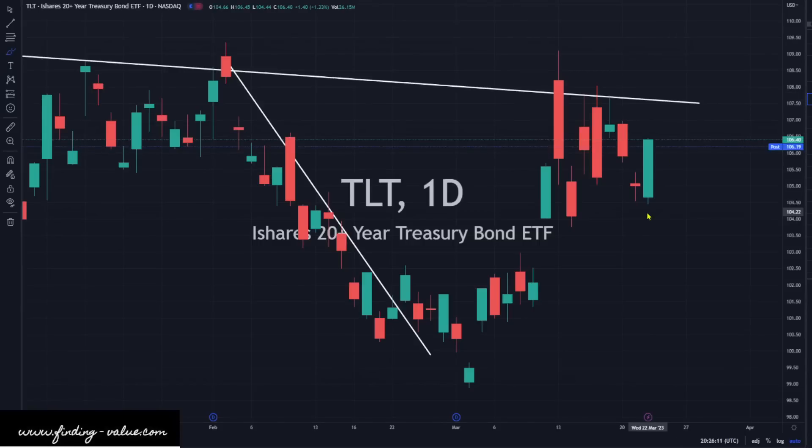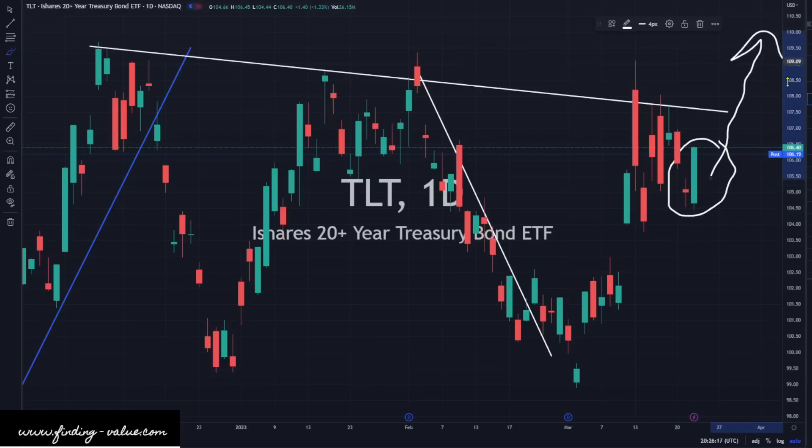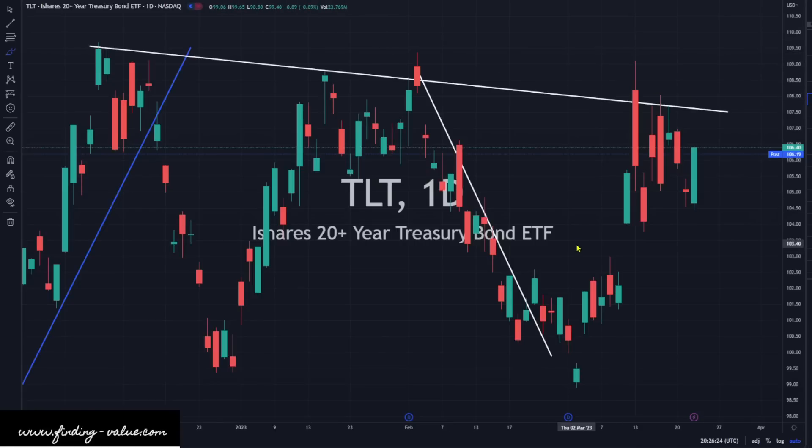Bond prices are heading higher. It looks pretty strong here — this is a reversal candlestick today, and it looks like it wants to go higher, or at least it'll try to push through that resistance line we've got up there. So that's what we've got for the setup in terms of yields. I would say this looks good for bonds potentially, precious metals, and potentially lower yields. That's kind of how I would sum up after this meeting.